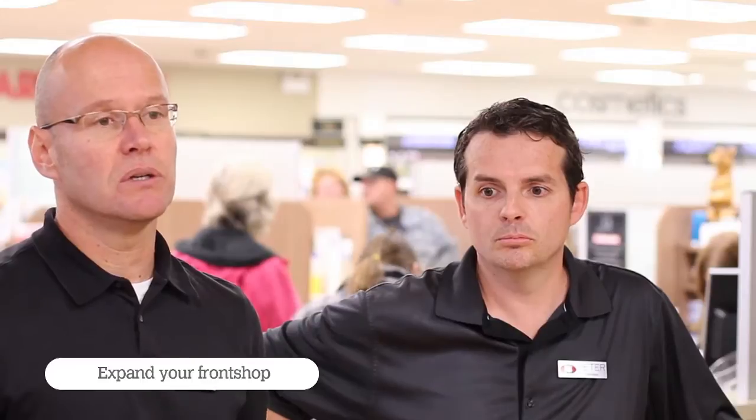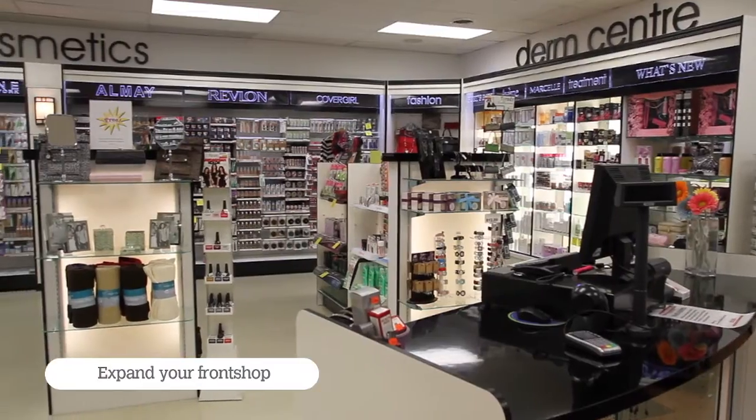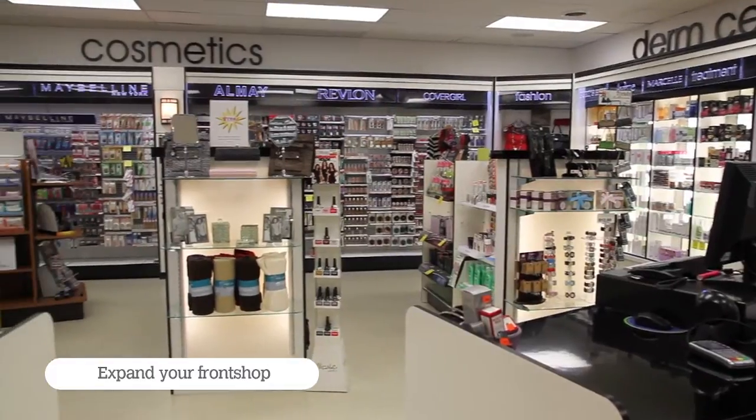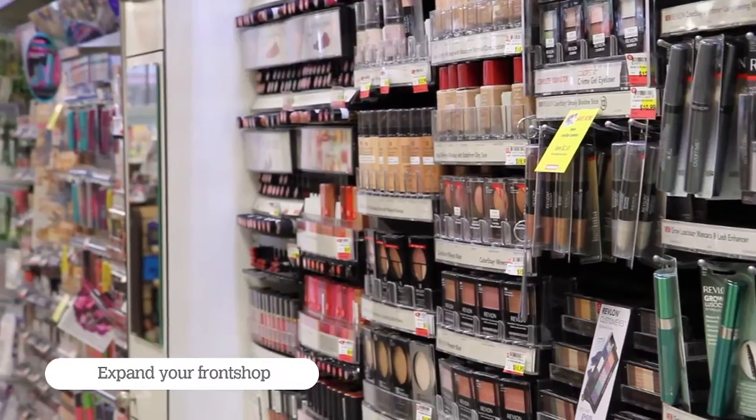One of the big areas we invested in was our cosmetics section. We basically doubled the size and brought in a part-time cosmetician and a full-time cosmetic specialist to really emphasize that category within our store.